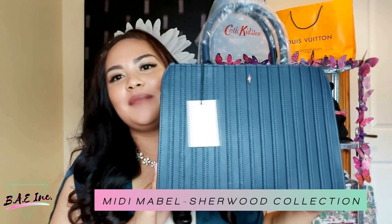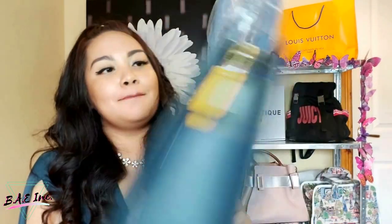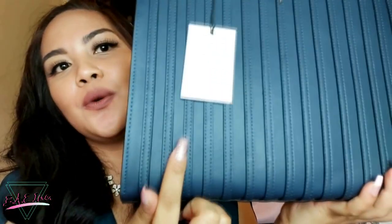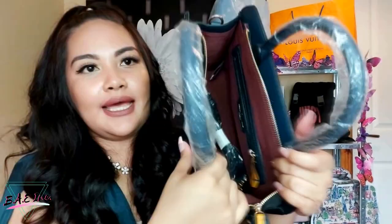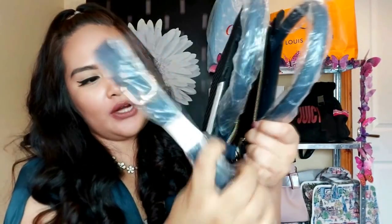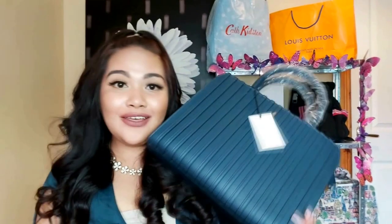Next, we have the Midi Mabel top handle in navy from the Sherwood collection. I originally wanted this in mustard but unfortunately it was out of stock and it still is. If they do have it in stock anytime soon, I might just put this one up for grabs, which is why I haven't really removed all the original packaging yet. This bag features beautiful sewn tone-on-tone stripes in the front — I really love this 3D texture, it gives it a more premium feel. Inside it has a dust bag, three pockets — one zip and two open — and it also comes with a crossbody strap. I think this is such an elegant day-to-day bag, spacious enough for my essentials, and a perfect accessory for any working lady.